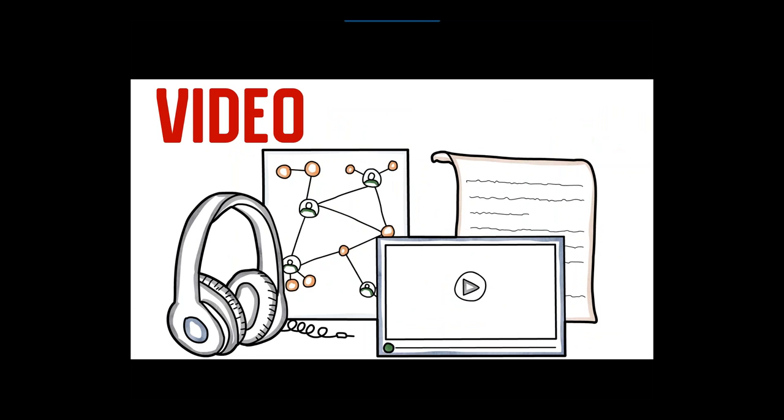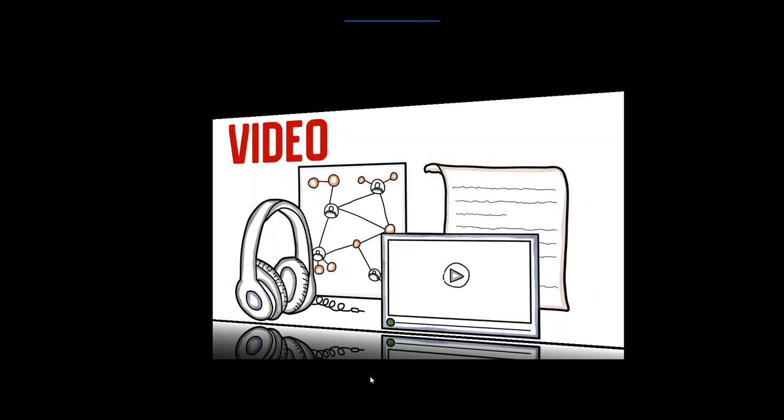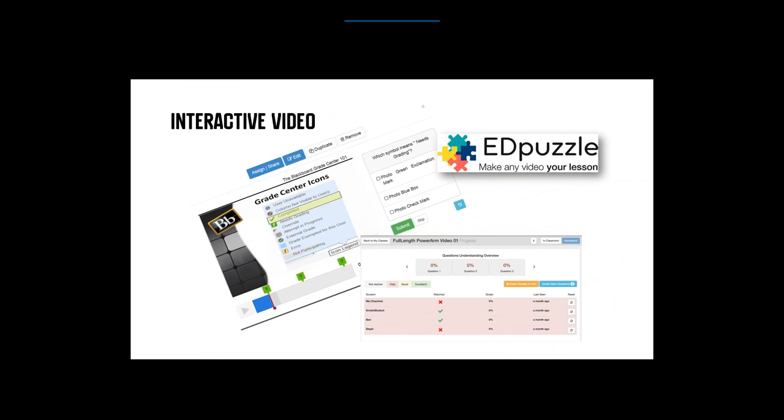Trend seven is video. Video's been around a while, but I think this is definitely a year of new kinds of video. Interactive videos are something you're going to see more and more. Edpuzzle is a free one where you can make any video your lesson — add questions and different things into it. It's still in beta and has features to improve, but it's a neat sense of interactive video: instead of just having students watch content, you have them interact with it. There are also tools like Vokey, GoAnimate, and Powtoon for bringing avatars to life and animating content — things that used to cost thousands of dollars to produce, you can now develop yourself.